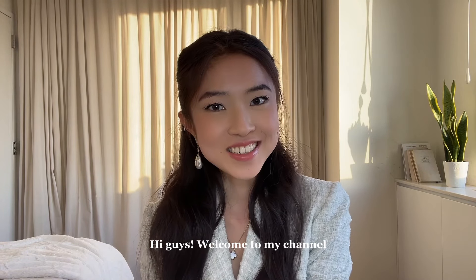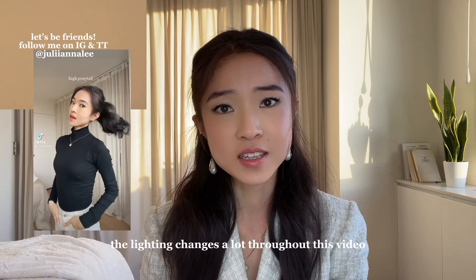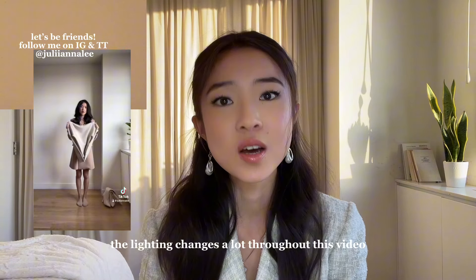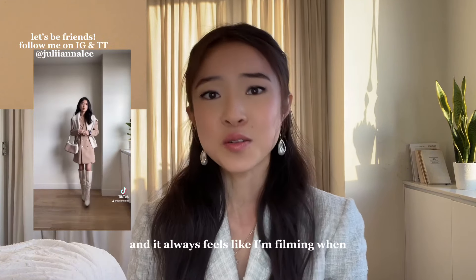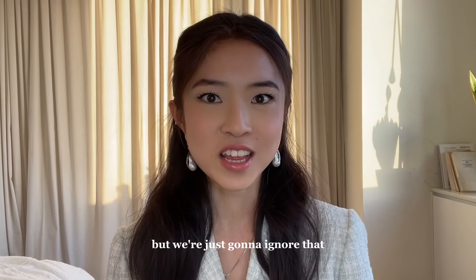Hi guys! Welcome to my channel. My name is Juliana. I'm just warning you now, I'm so sorry if the lighting changes a lot throughout this video. The sun's going down and it always feels like I'm filming when the sun's going down, but we're just gonna ignore that.